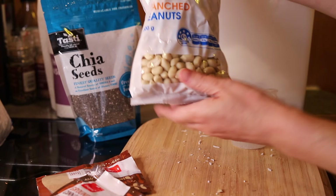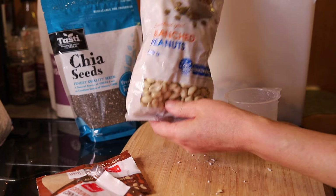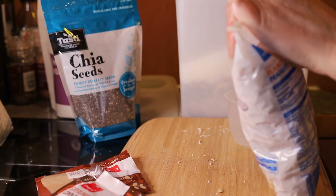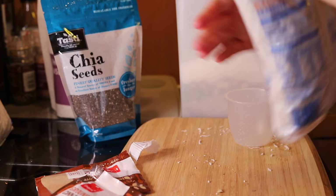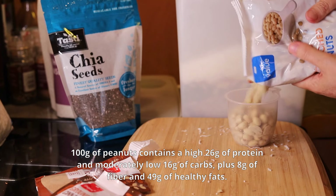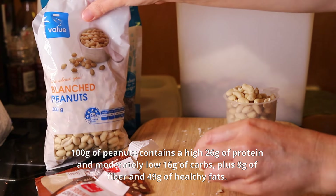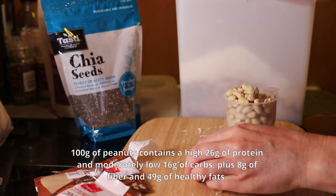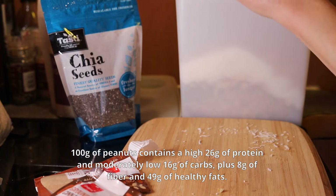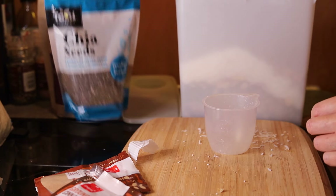Next I'm adding peanuts. Peanuts are a legume grown for their edible seeds, but nutritionally they are more similar to nuts and are also eaten like nuts. 100 grams of peanuts contains 26 grams of protein, a moderately low 16 grams of carbs, plus 8 grams of fiber and 49 grams of healthy fats, so peanuts are good for keto meals. I've chosen blanched, unsalted peanuts and added 1 cup of them — but you can add more, because peanuts are very cheap to buy.